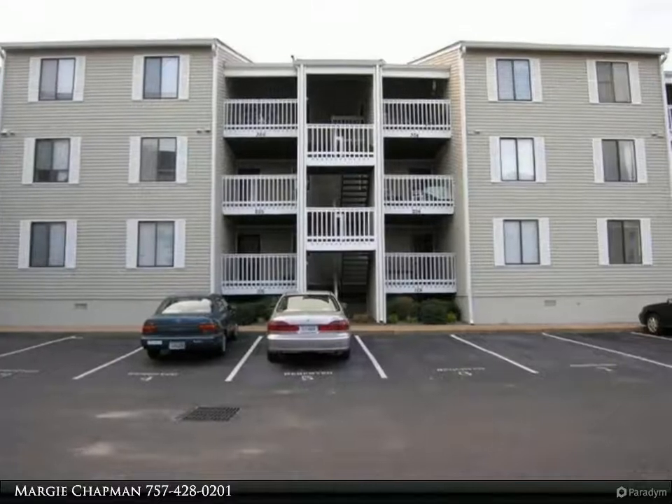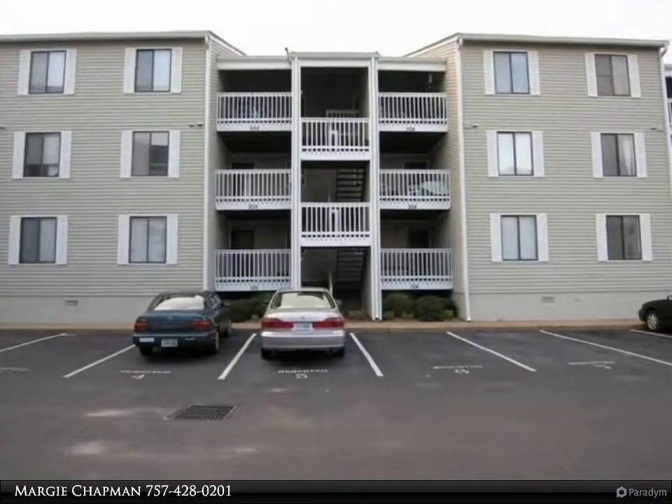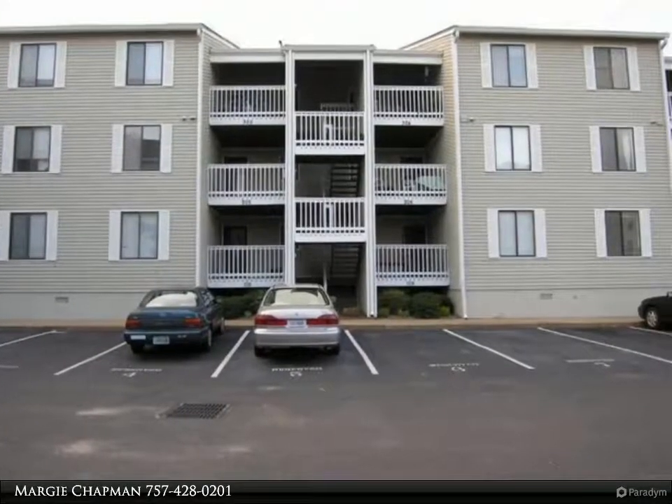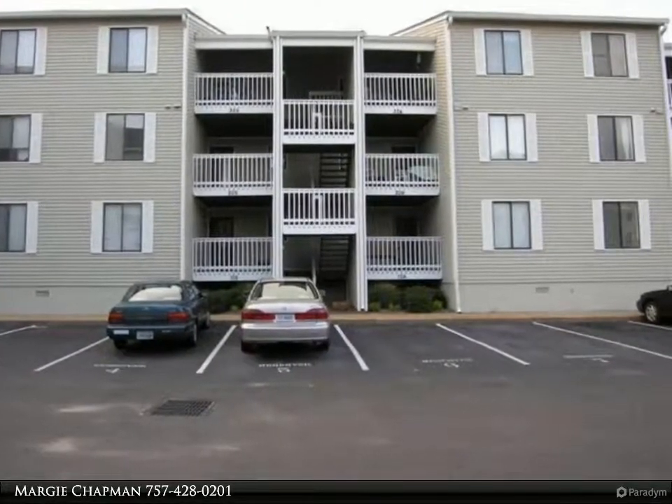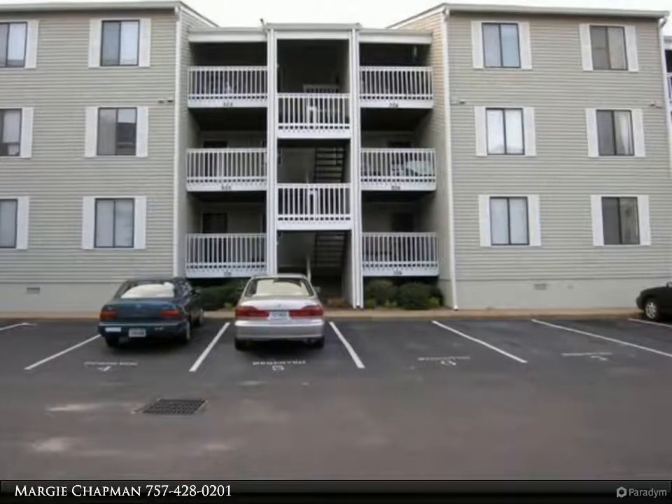This Berkshire Hathaway Home Services Town Realty property video is presented by Margie Chapman. Enjoy living near the bay and close to the oceanfront in this newly renovated second floor condo.